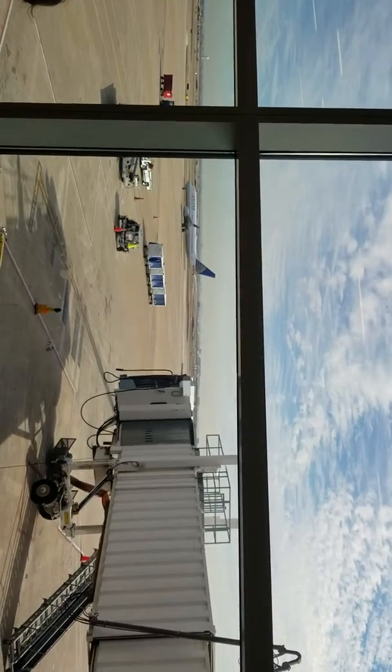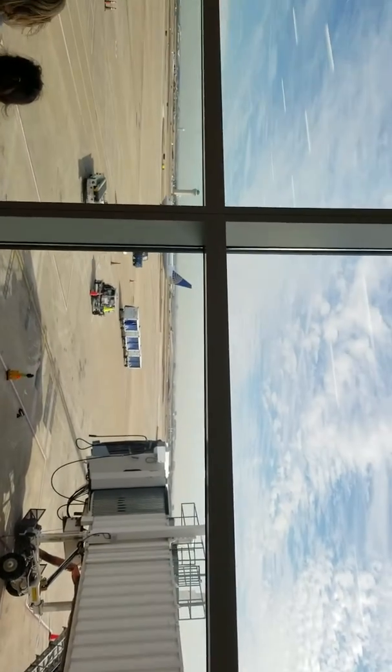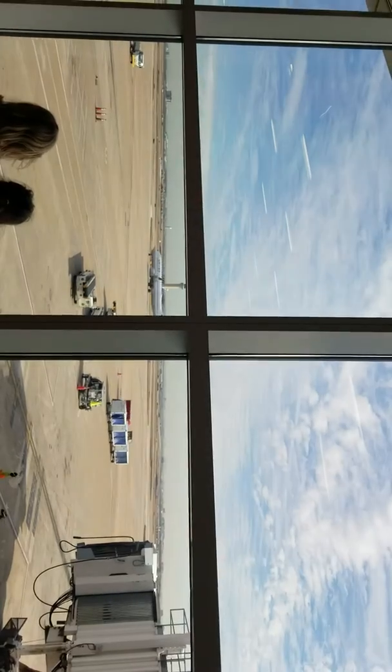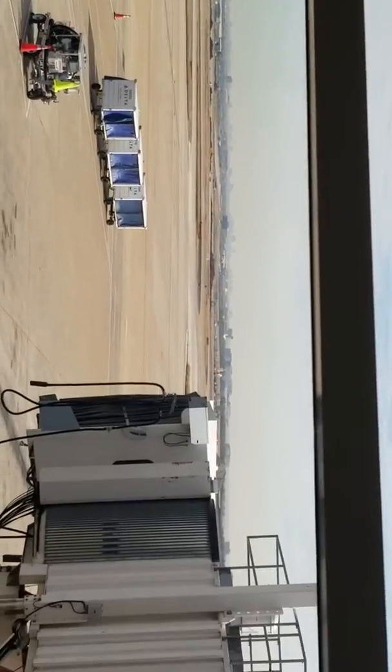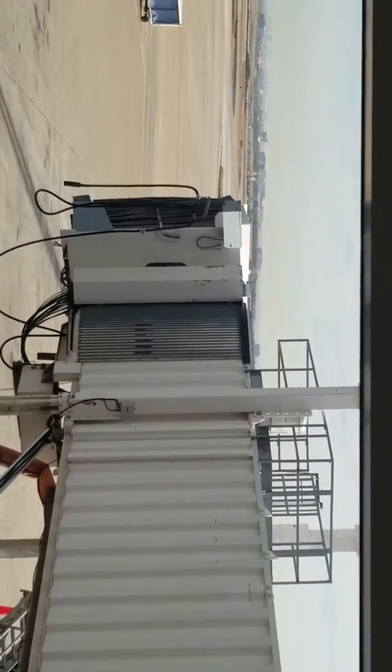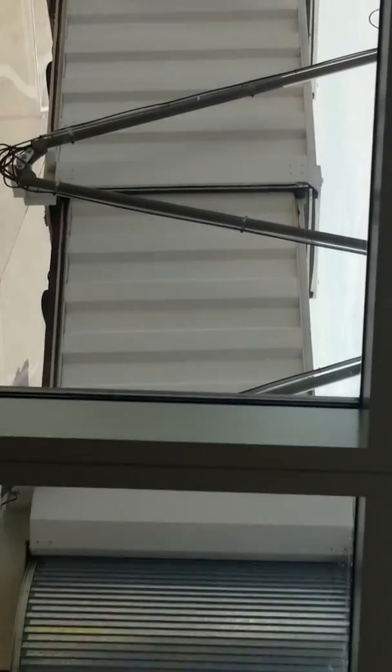That's an airplane that just landed, and it's going to go to its location. Whenever it parks, it parks at something that looks like this right here — that's a long tunnel. That actually comes inside here, and that's where we'll walk to go to our plane. They'll open the door here, and we'll walk down to our plane right there.